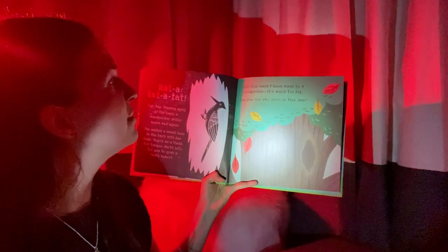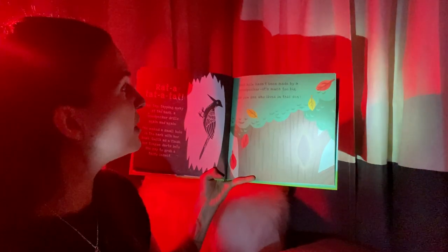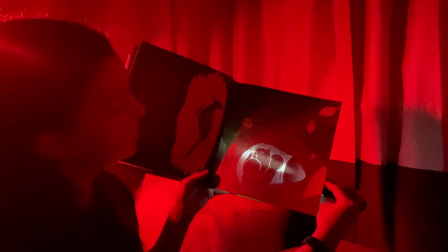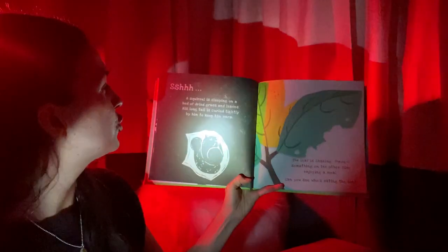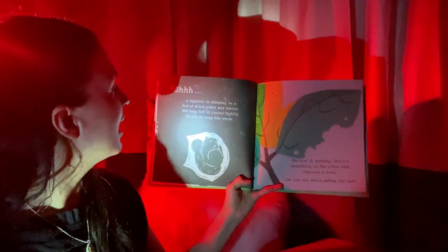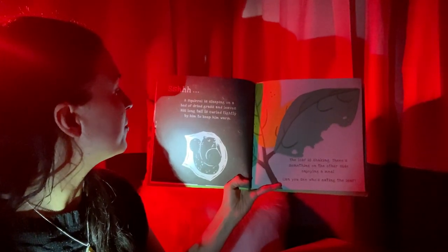This hole hasn't been made by a woodpecker — it's much too big. Can you see who lives in this den? I wonder who could live in that big hole in the tree. Let's find out together. It looks like a sleeping squirrel. A squirrel is sleeping on a bed of dried grass and leaves. His long tail is curled tightly by him to keep him warm.